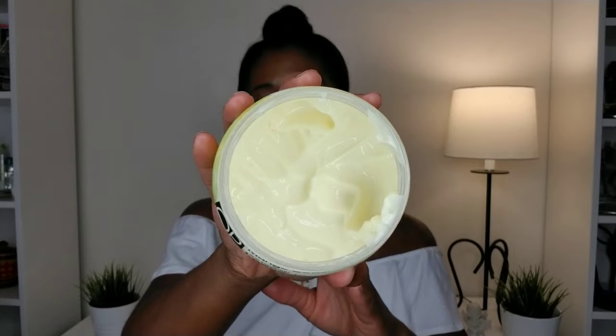Two products that I really like and have been using for quite a while — the Elasta QP Olive Oil and Mango Butter Anti-Breakage Leave-In Conditioner. This is amazing — I love, love, love this product. It's actually a cream moisturizer, really thick, like a thick lotion. I just use it sparingly in the roots of my hair and massage it into my scalp.